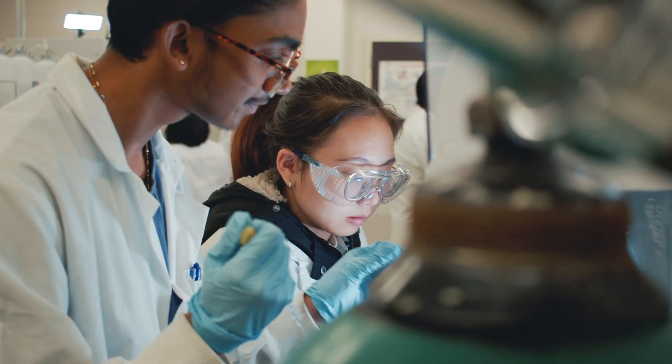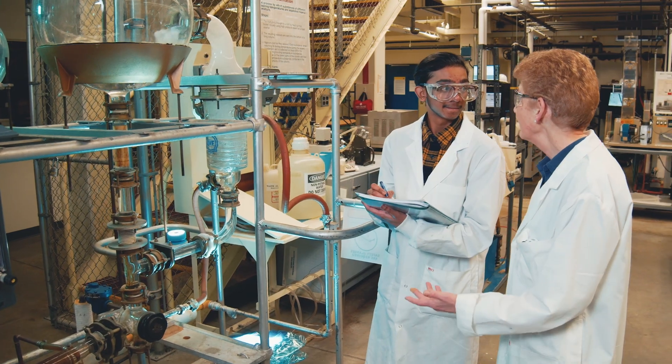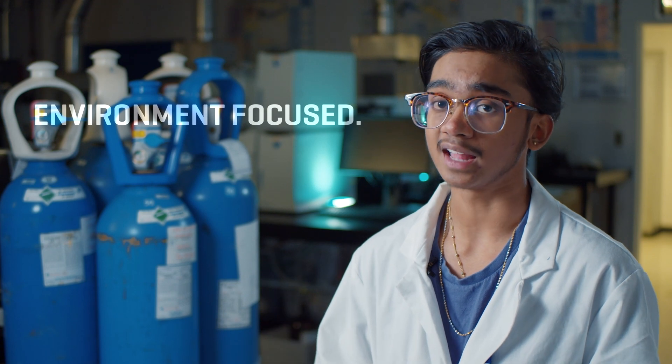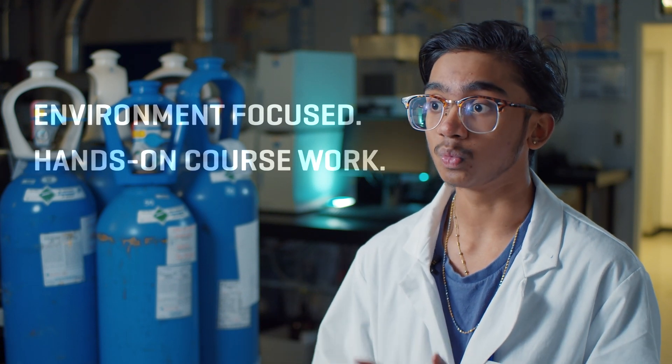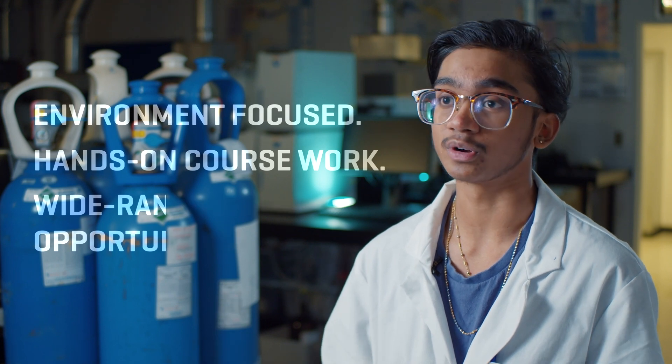Through this program I've had a lot of time doing different research projects. It's given me the skill set I need to be able to analyze, to research, and the mentors that you need to be able to do this. If you're passionate about the environment, you like hands-on work, and you want to be in a job related to this, then I definitely recommend this program for you.